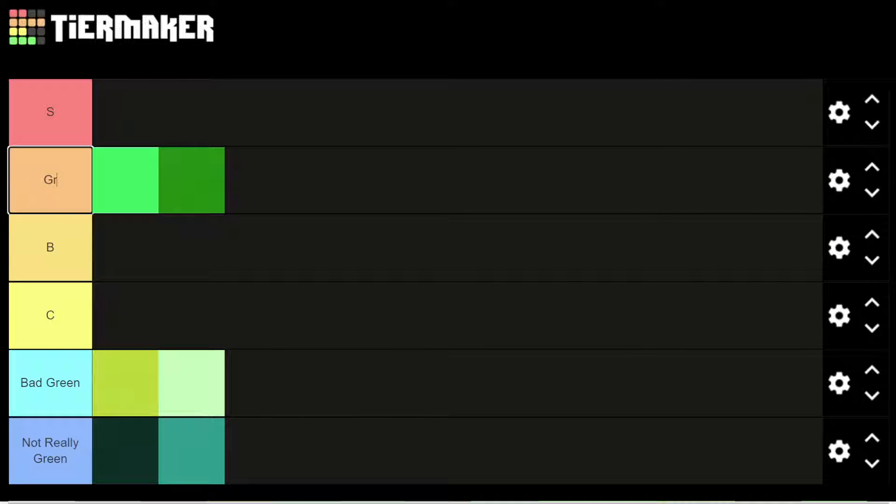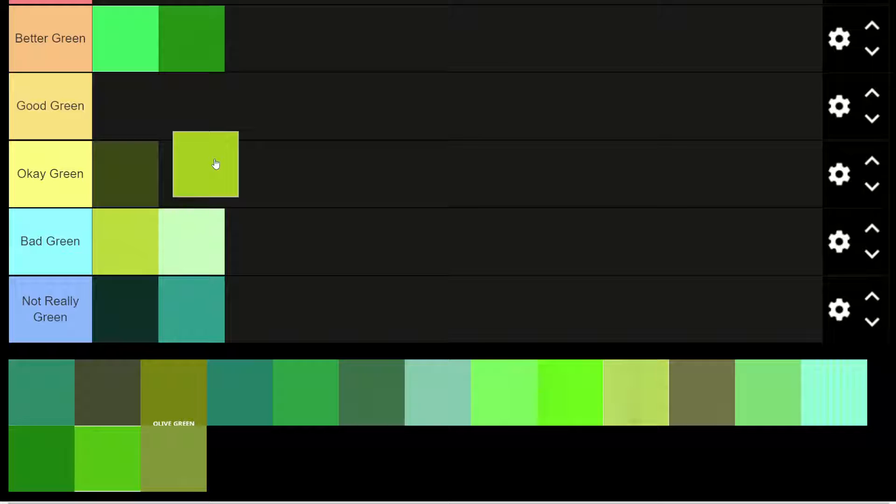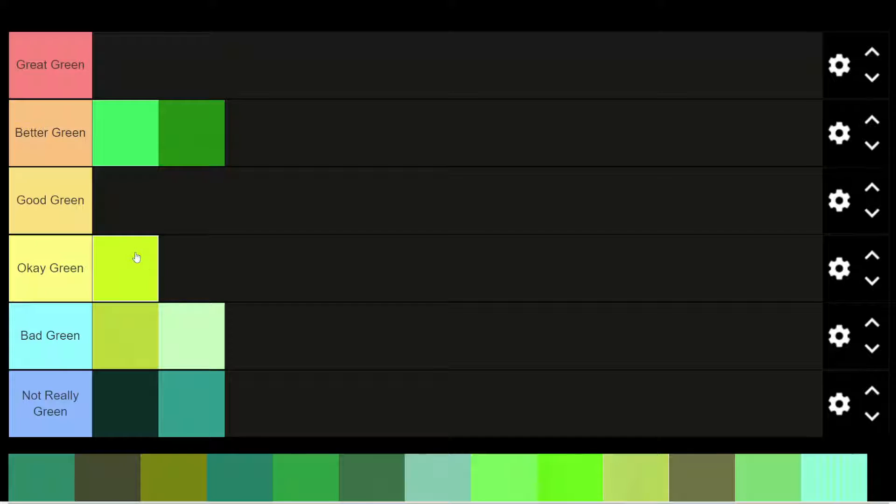I'd put it with this other green in the A tier. The A tier is green. This would be okay green, good green, and great green. Could have done that off-camera, but I didn't. This green right here, another kind of puke green looking, but I think this one having more yellow, it's a little vibrant. I'd say that one's okay.